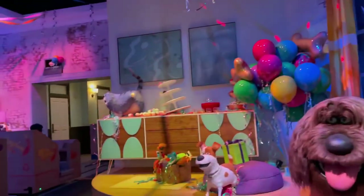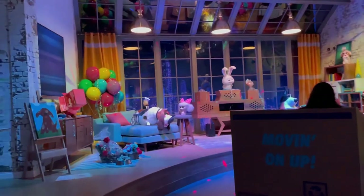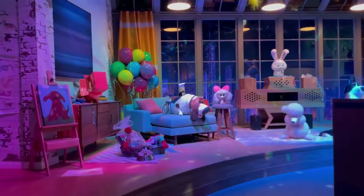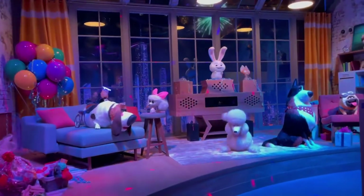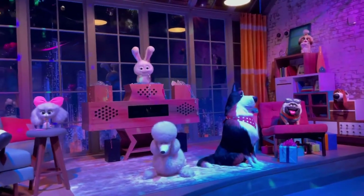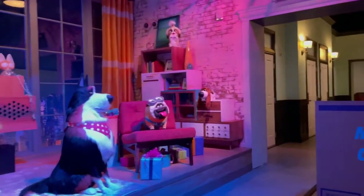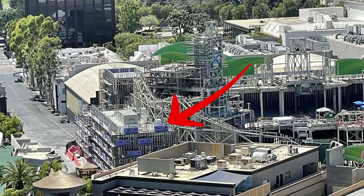One cool thing that most people may not know: this ride is on the upper lot, next to Despicable Me Minion Mayhem. It replaced the Globe Theater that was previously there, which means it didn't replace any actual attraction — just the theater. It took a relatively small space, but by using multiple stories they really amped it up into a really cool attraction.